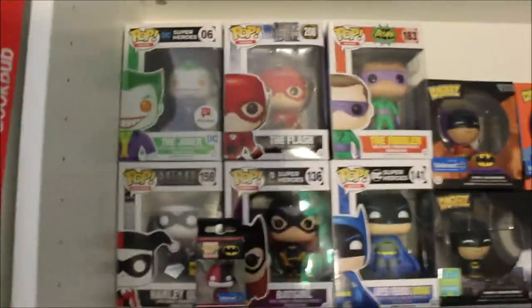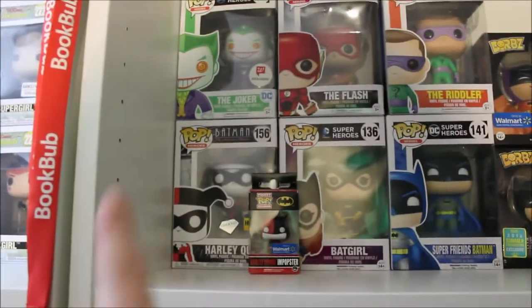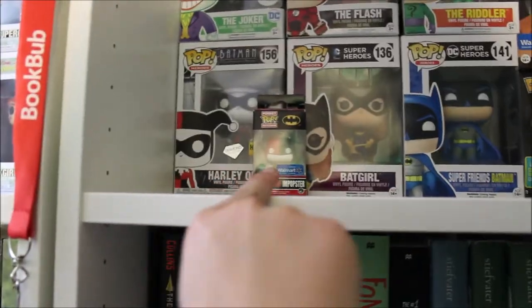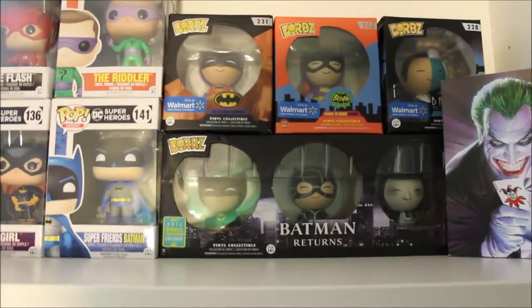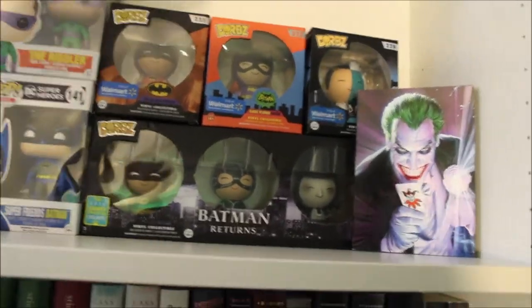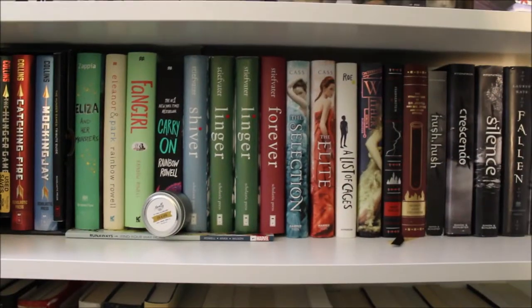On this shelf we have more Funko Pops. I have the Joker, the Flash, the Riddler, Harley Quinn diamond edition exclusive from Hot Topic, Batgirl, and Batman. Up here we have a Harley Popster - it looks like Batman but a little Harley. We've got some Dorps: I have a set from Batman Returns - a little Batman, a little Batgirl, and a little Two-Face - and there we have the Joker himself.